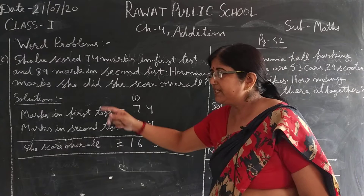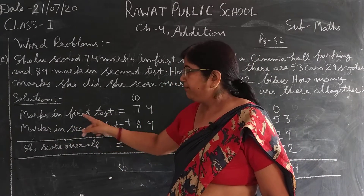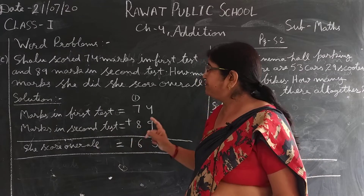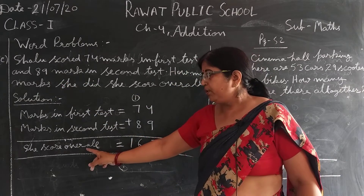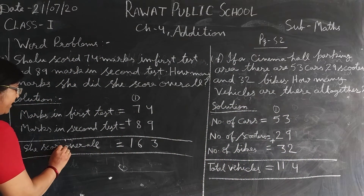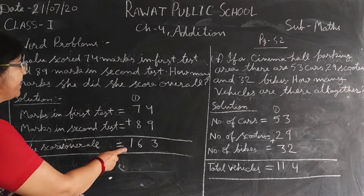So how will we do the solution? Marks in first test is 74. Marks in second test — second test में कितने आए हैं? 89 marks. She scored overall — तो उसने overall कितना score किया है? वो आपको बताना है। तो अब इसमें क्या करेंगे?